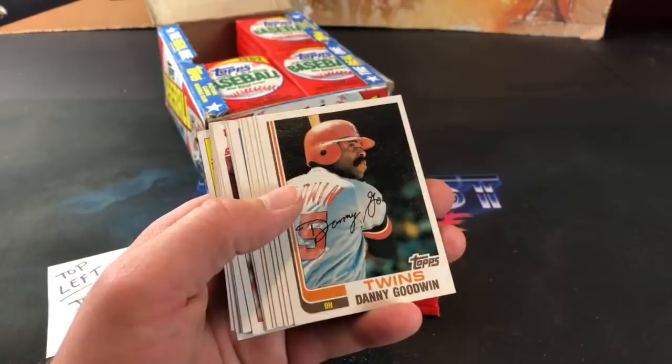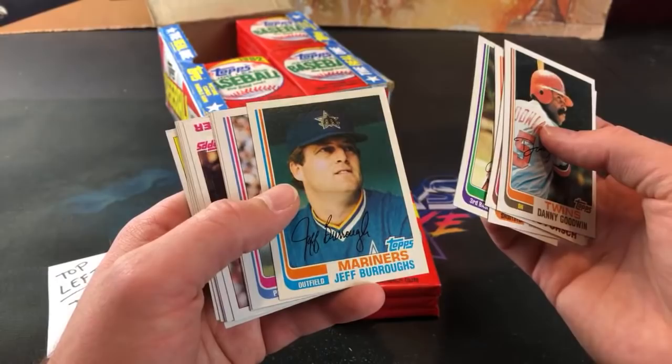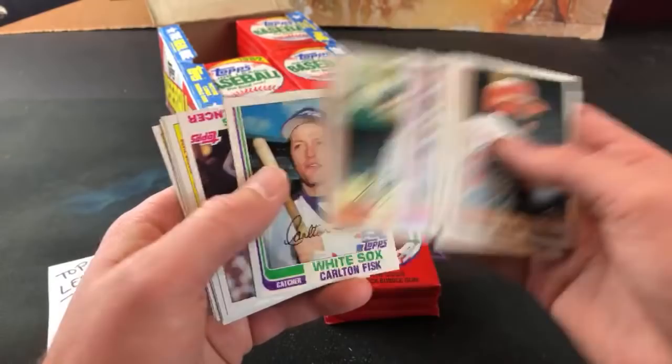Someone in chat asks if Ripken is on a standalone card or sharing a rookie card. In this set he's actually sharing it. The more valuable and rare Ripken rookie is the 82 Topps Traded - that's one I picked up a few weeks ago, usually still sells for around $90 to $100. There's a Fisk - I always liked that card, I had that one when I was a little kid.